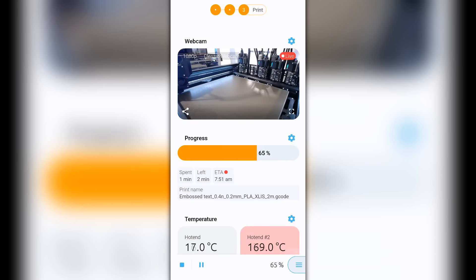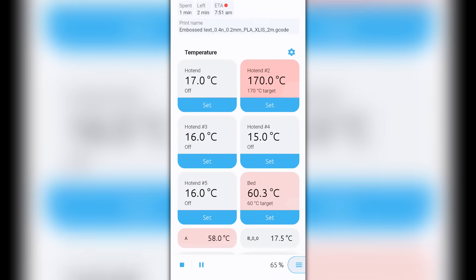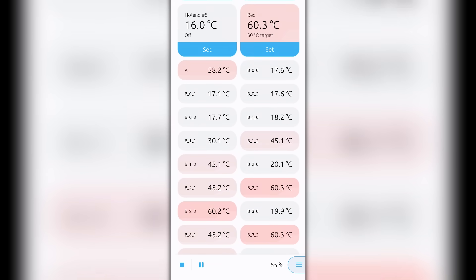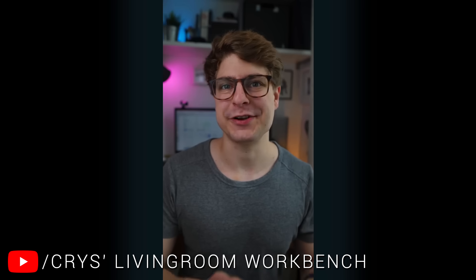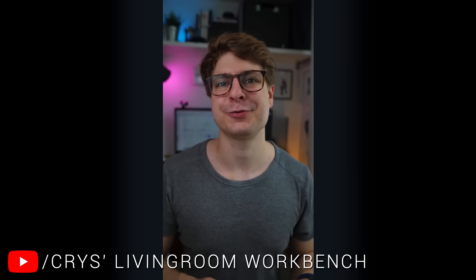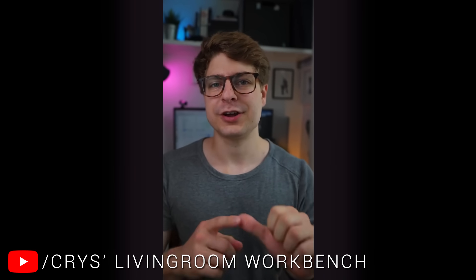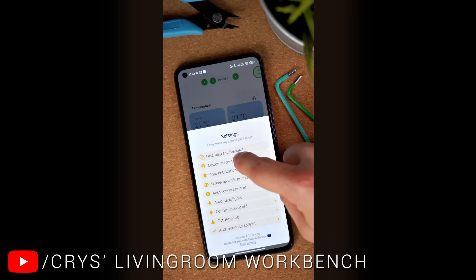The last tab, loaded automatically, is the Print tab — active when you are printing. As well as the webcam feed and progress bars, it monitors all temperatures and has custom controls for tweaking things like first layer Z offset. What really sets this app apart is the documentation and customization available from developer Chris. He has a video explaining how to customize and get the most out of OctoApp.